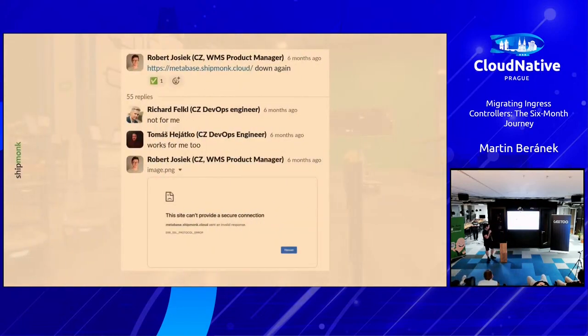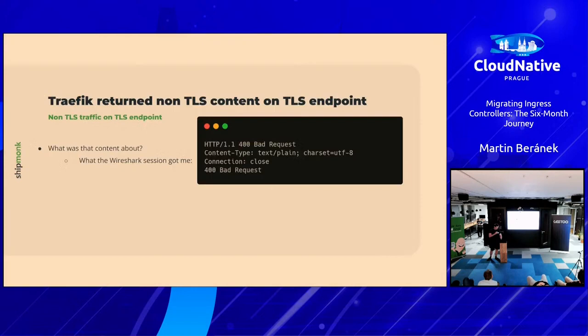A few days later, Robert reported an issue: Metabase is down. It worked for half the team — it worked for Rich, it worked for Tomáš, and it also worked for me, so I totally ignored it. But Robert had something else to say, and half the company was upset. It turned out this was actually the third issue: for some reasons, in some cases, Traefik returns non-TLS content on a TLS endpoint.